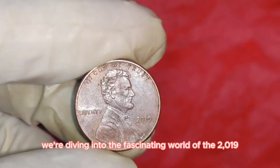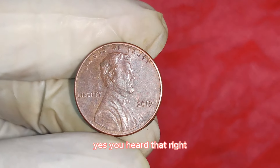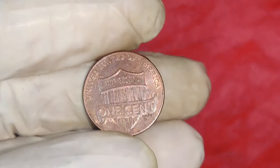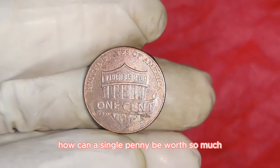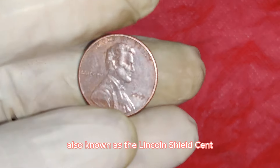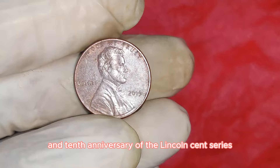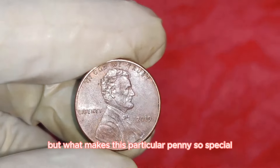We're diving into the fascinating world of the 2019 Lincoln one-cent penny — a penny worth a whopping $30,000. The 2019 Lincoln penny, also known as the Lincoln Shield cent, was minted to celebrate the 110th anniversary of the Lincoln cent series. But what makes this particular penny so special? It's all about errors and rare varieties.